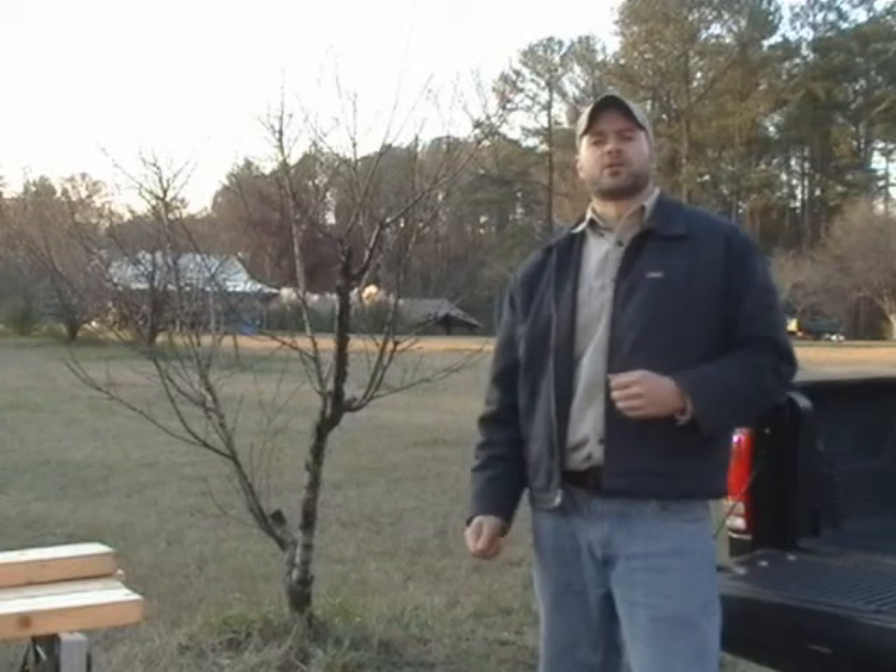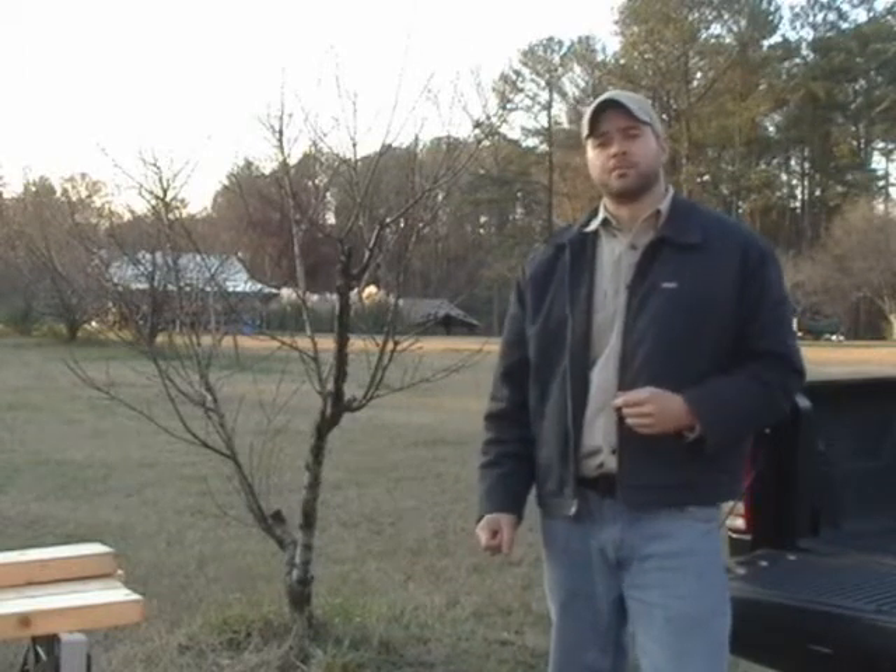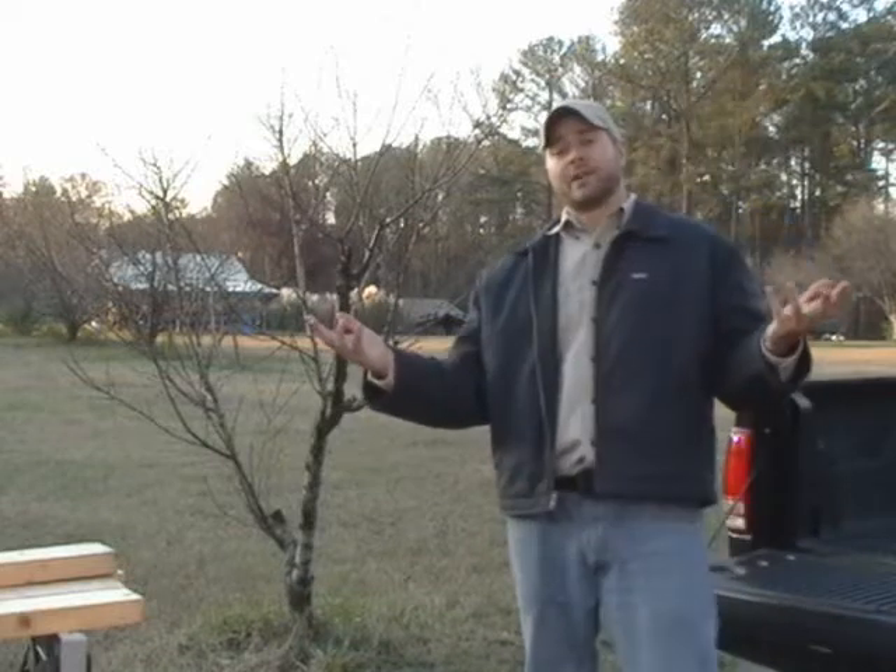Hello, I'm Matt Weber with Xtreme How To and welcome to the digital edition of our January issue. It's that time of year where even down here in Alabama, the weather can get pretty chilly. So this month, we're taking a look at home insulation.